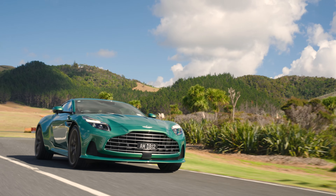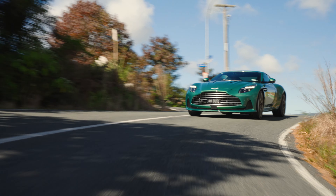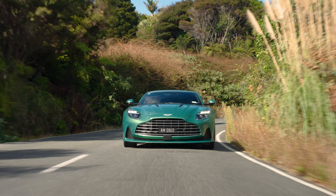The DB12 also gets active suspension courtesy of Bilstein — officially called intelligent adaptive dampers. The official line says a 500% increase in bandwidth to force distribution. In simple terms, the stiffer roll bars and some fine tuning result in a car that's so secure and planted, and unflappable — a lot more so than the DB11. I know it's a V8, not a V12, but you could feel like you're in a DBS the way this thing charges. And that bulge in the bonnet.